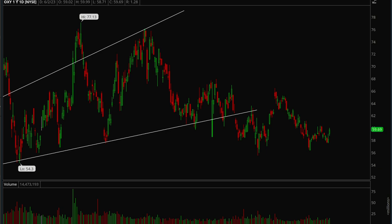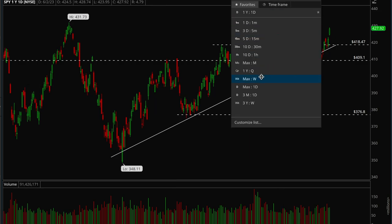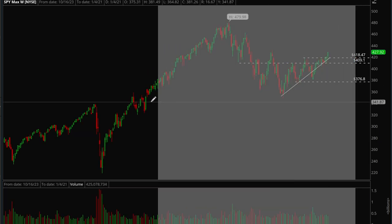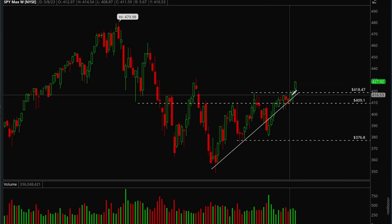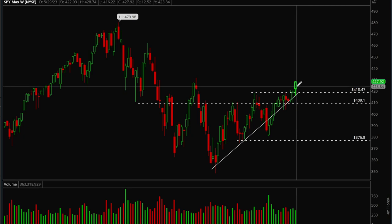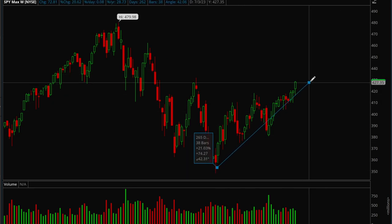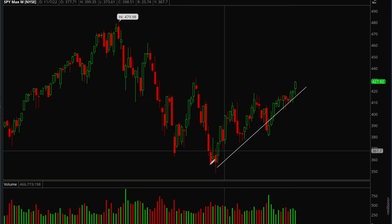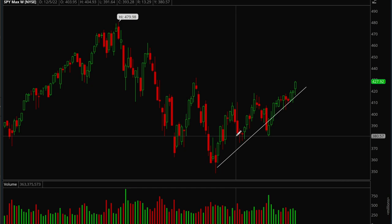We'll start off with SPY first, taking a look at the weekly chart. SPY is looking really strong here — really strong week. We finally got that breakout over the 418.5 level with really nice follow-through last week. Since last October we've been making a new uptrend and holding on to it really well.